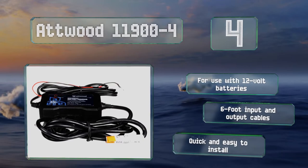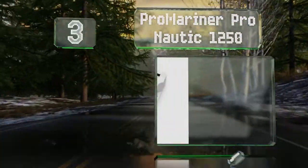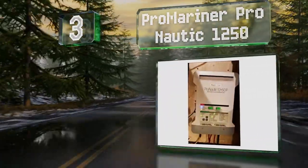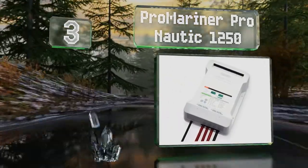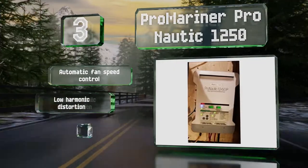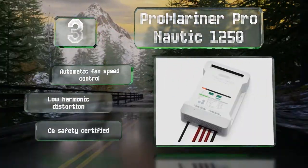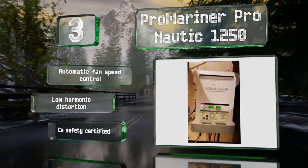Nearing the top of our list at number three, the Pro Mariner Pro Nautic 1250 offers a convenient dockside power mode for 12-volt DC lighting and appliances. Its user-friendly panel incorporates LED indicators to display the output status as well as any problems such as reverse polarity. It features automatic fan speed control, low harmonic distortion, and is CE safety certified.